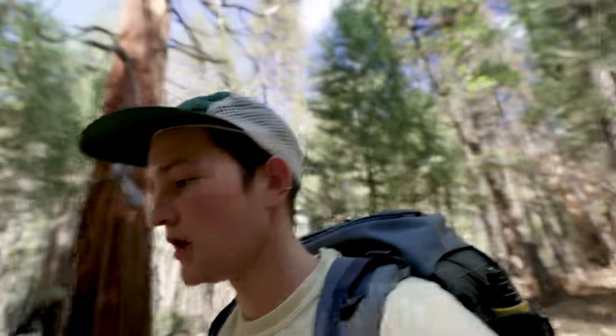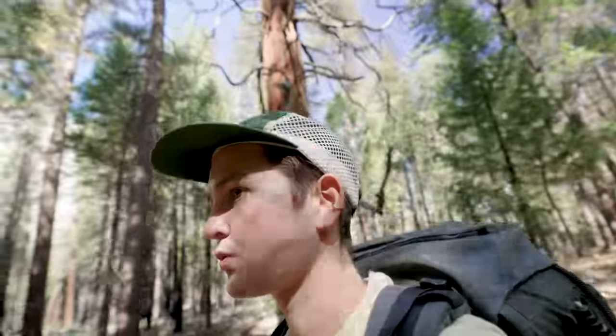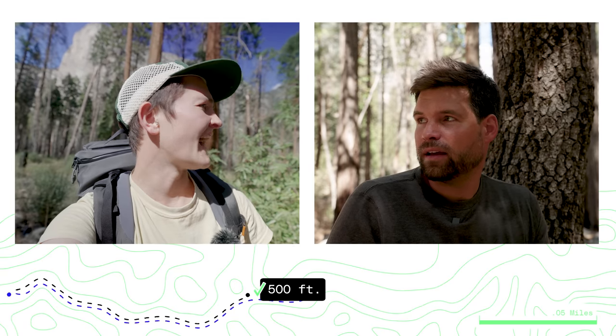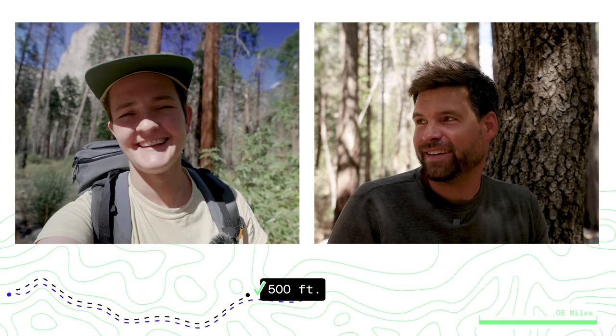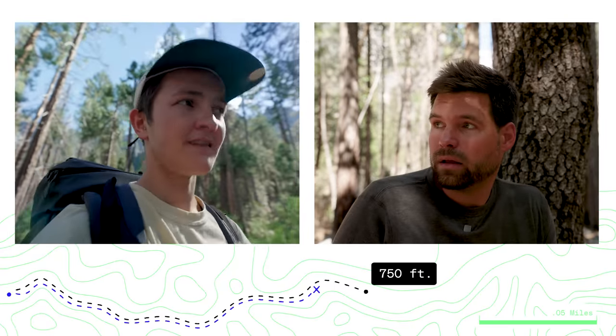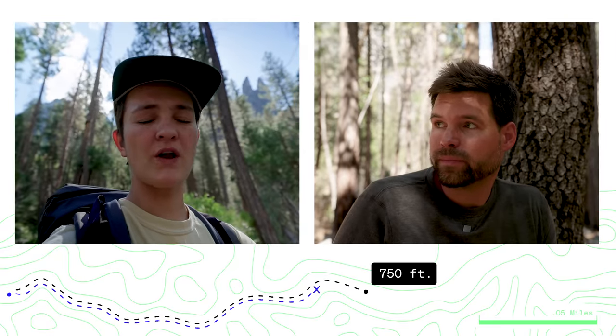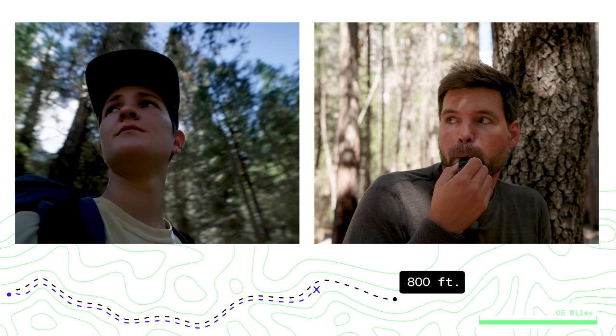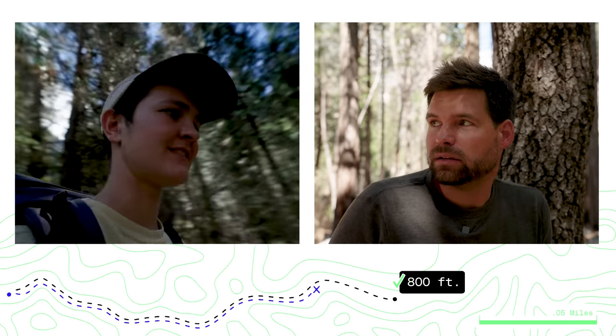I went right to 550 feet, then all the way to 0.12 miles. At 0.1 miles, you can definitely hear the whistle. I heard it at 0.14 miles, and then at 0.15 miles — yep, I just heard it.